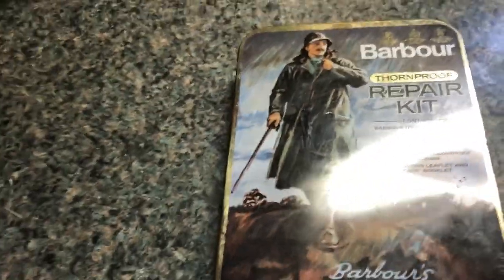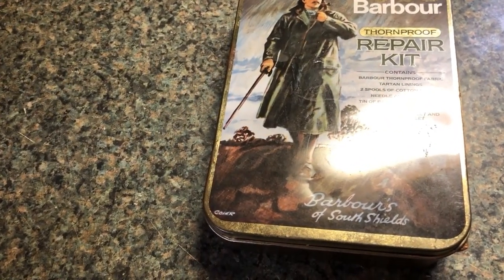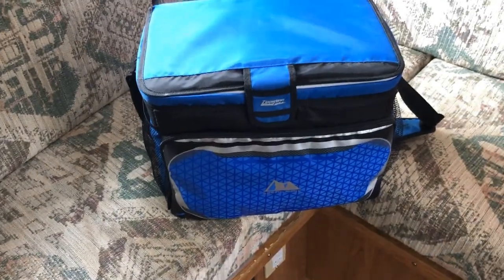So there you go. I also got a small trash can. And I also got this Arctic Zone cooler — excellent condition. These are going for $35 and I got that for $5. Nice.